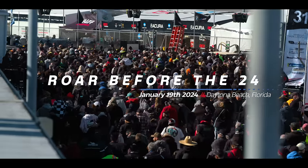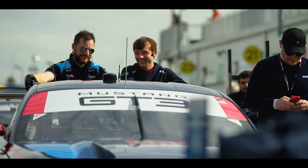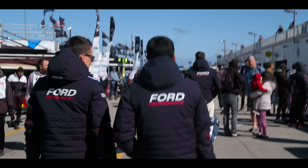Qualifying for the Rolex 24 at Daytona starts the week before the race with the Roar Before the 24 — a dedicated testing and qualifying session that sets the pace for the next eight days.